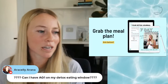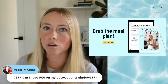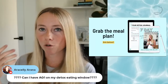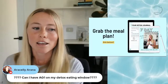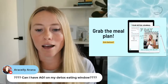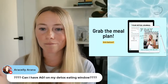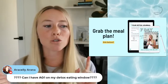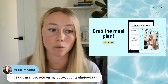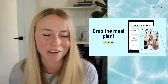Sully asks: can I have AG1 during my detox eating window? It's funny you mentioned that — I just ordered AG1 because I want to do a 30-day test of it and report back. Yes, you can have it during your eating window — you just can't have it during the fast because it will break a fast. Stay tuned for that video coming in about a month and a half after I've done the full 30 days.